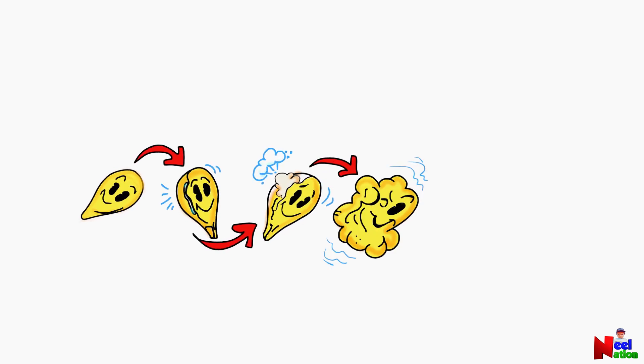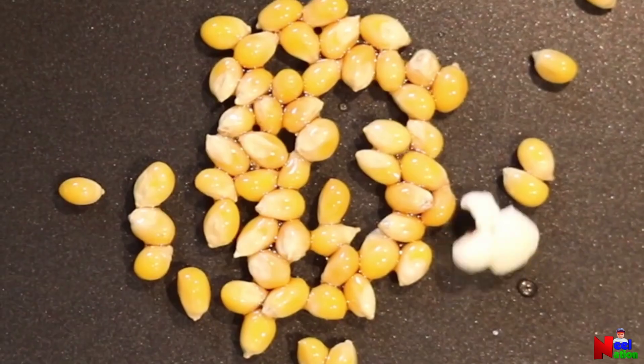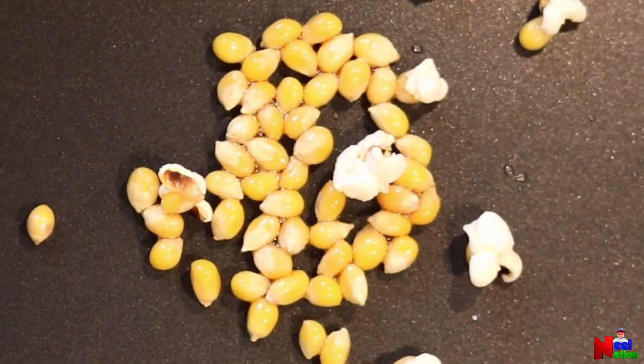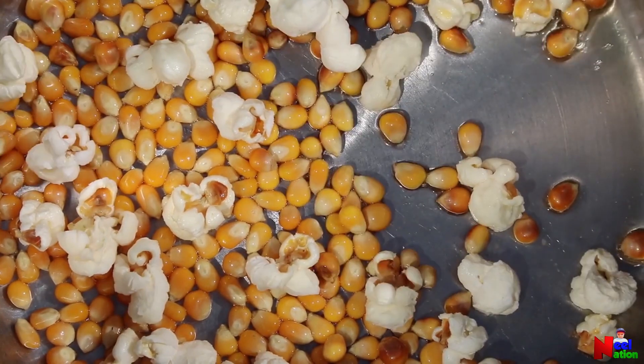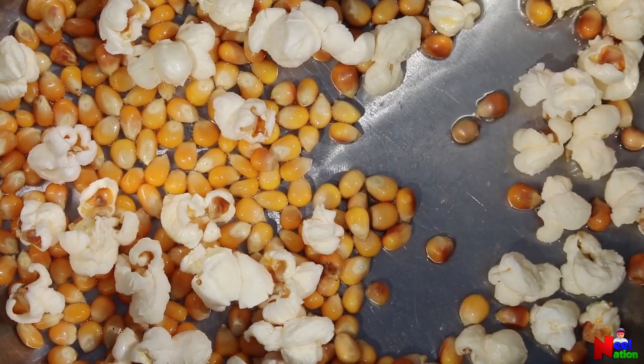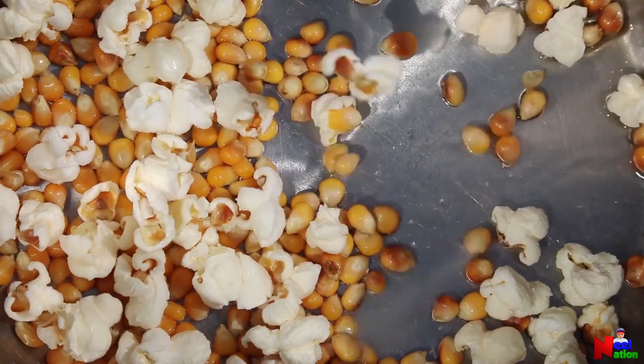Water molecules push on the seed coat so hard that a tiny crack forms. As they rush out of the crack, they push a little bit of starch and make the pop sound. The kernel flips as the rest of the water and starch breaks out and expands. Almost instantly, the starch hardens into the crisp solid we love to munch.